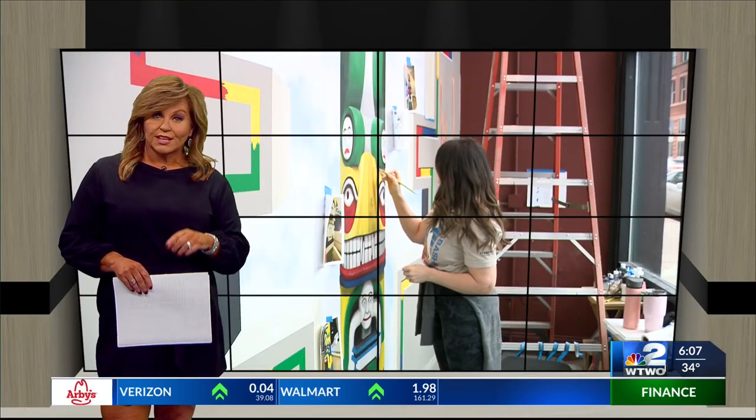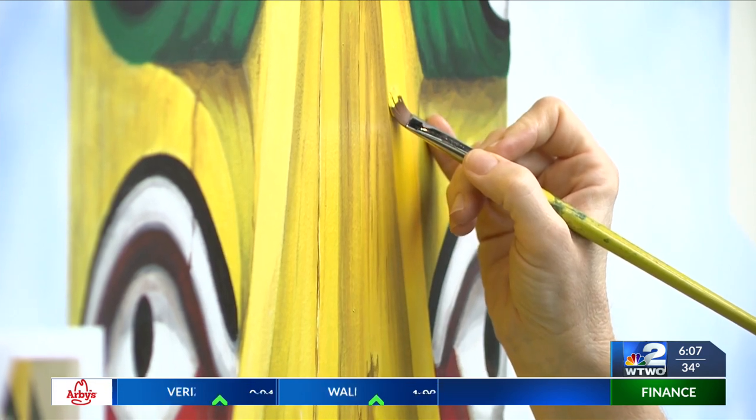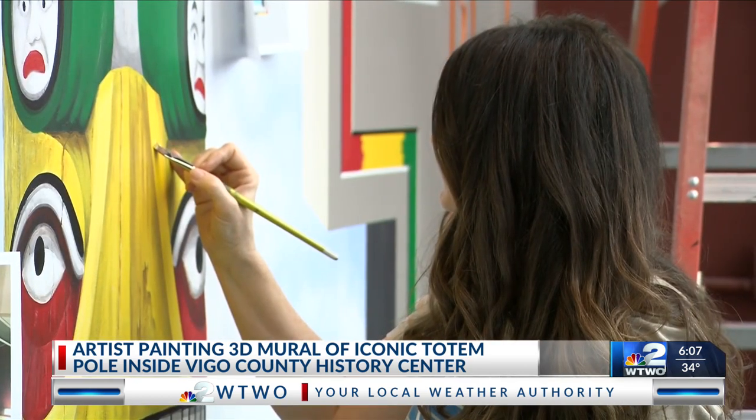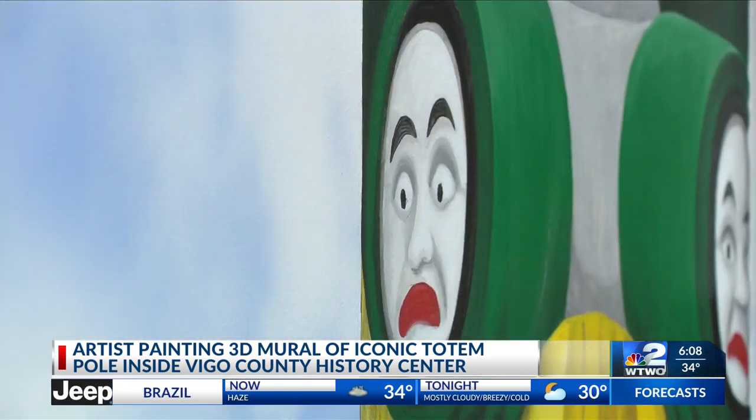Take a look at this — a unique mural taking shape at the Vigo County History Center. Professional artist Becky Hochalter is painting a 3D mural of Tatooch, an iconic totem pole located inside the museum. The goal is for the mural to be visible through the windows of the History Center and catch the attention of people passing by.